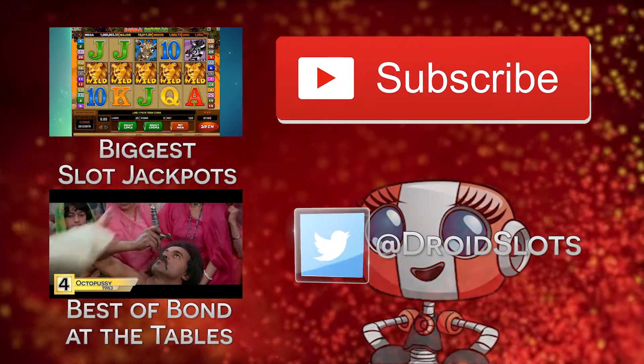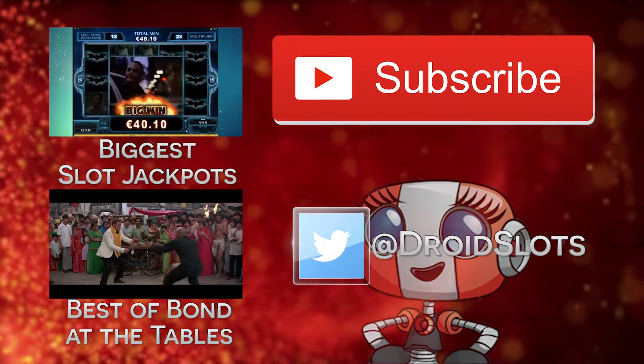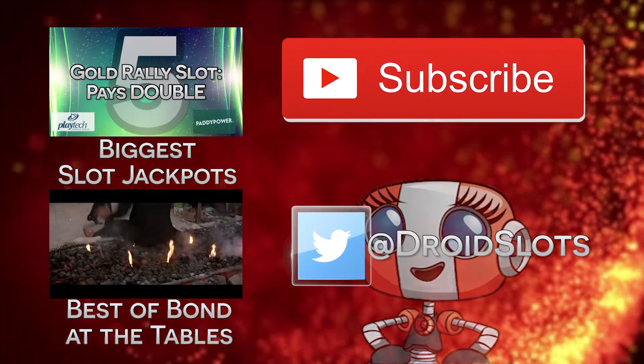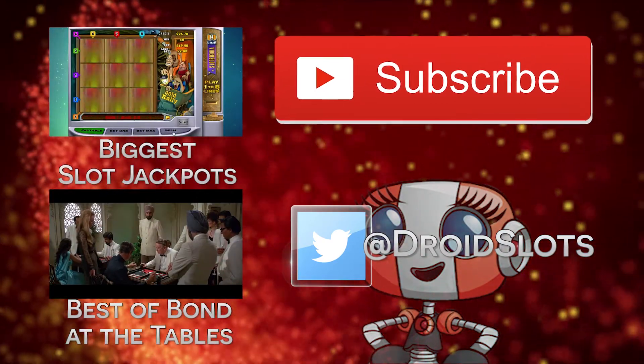April looks set to be a month packed with great games. You can find links through to all the casinos and games mentioned below, as well as any updates about special game promos when the games hit the casino's front page. Until next month, thanks for watching and good luck.